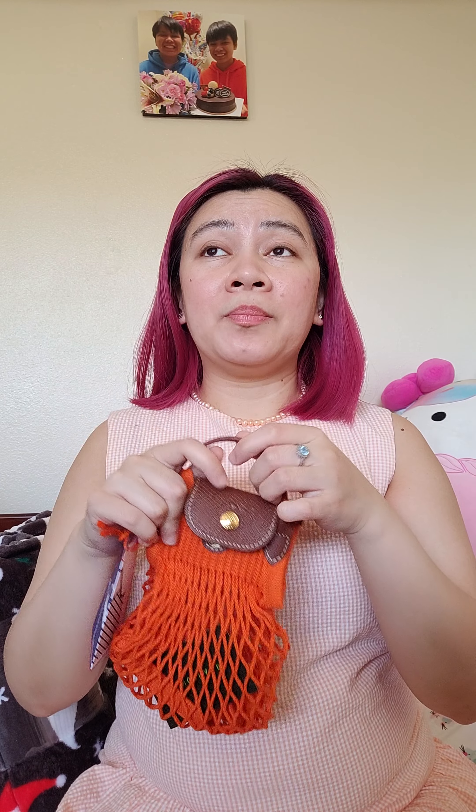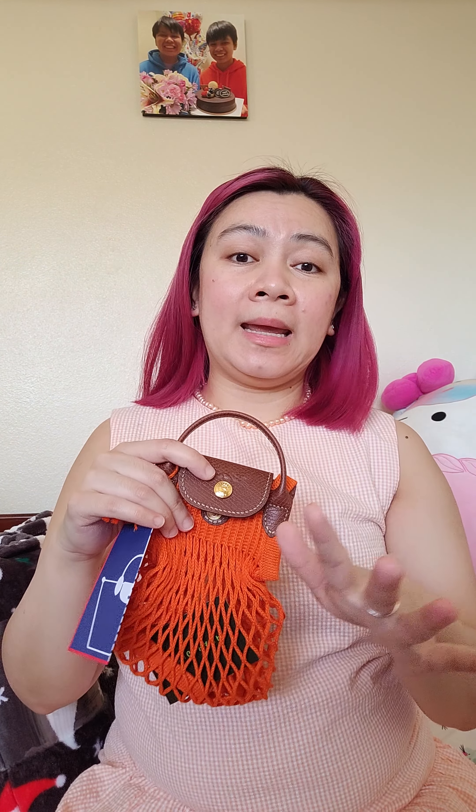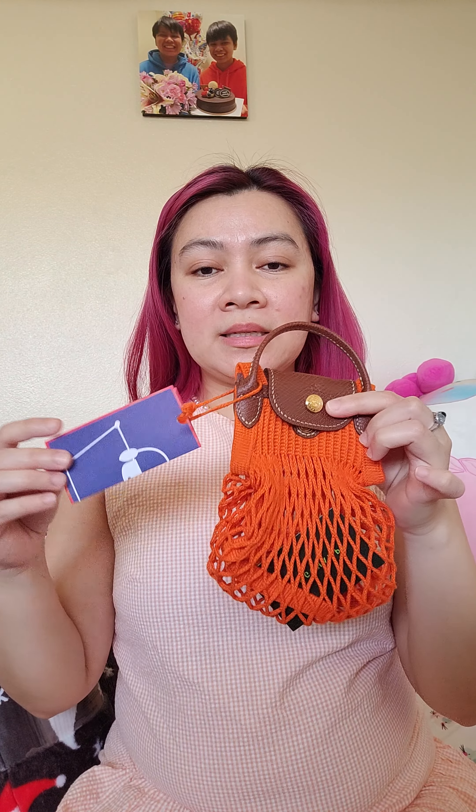I settled for the small one because if I'm going to the beach I have a different bag for big things. This one will be on my side or crossbody with just my phone and my cash — like a little wallet. So yeah, this is the extra small and it retails for $85 plus applicable tax.